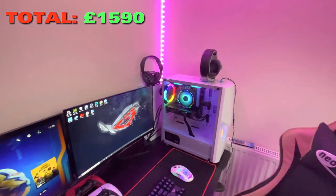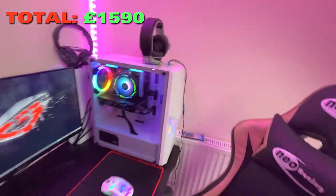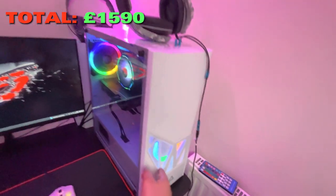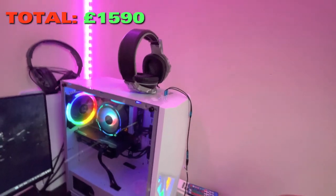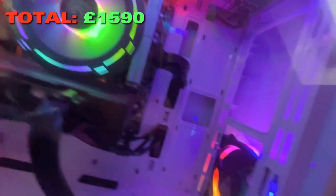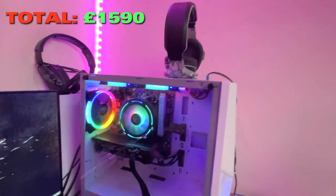Now the best for last — the PC. The case is a Montec gaming PC case. It has five RGB fans: two at the top, one on the front, one on the side, and one more as well.